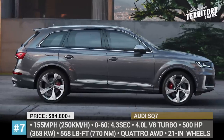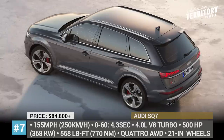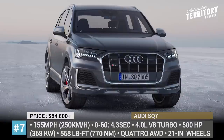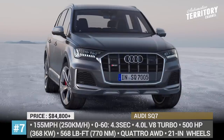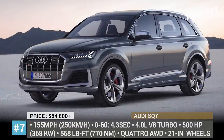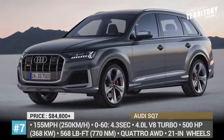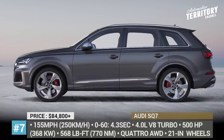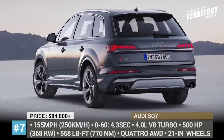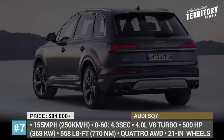Number 7: Audi SQ7. Previously offered as a diesel-only model, this year the performance SUV debuts on the US market with a gasoline drivetrain at heart. The model gets a new 4-liter twin-turbo V8 that generates 500 horsepower and 568 pound-feet of torque. These numbers make it the quickest SQ7 model yet, capable of performing 0-60 runs in a mere 4.3 seconds, while its top speed matches the diesel at 155 mph.